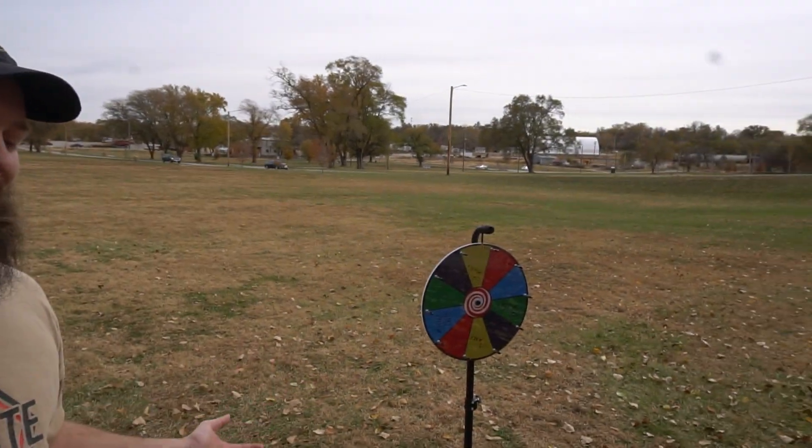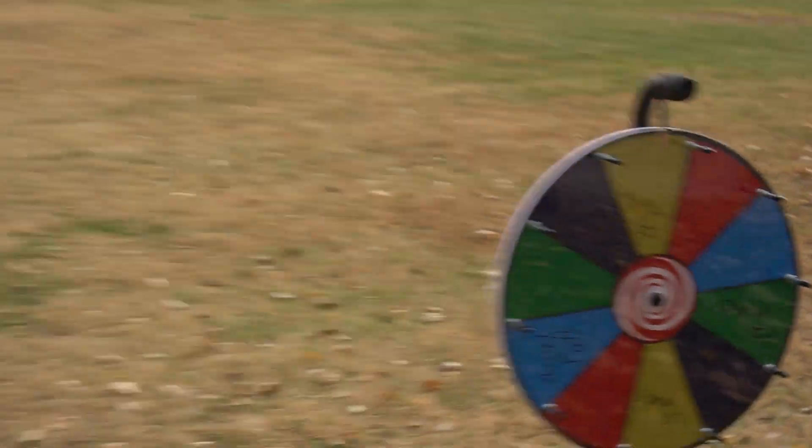Hey, welcome to PopDrop Disc Golf. Today we have Corey Ellis putting for us — well, kind of. Yes, we have Corey Ellis putting for us, but not really.